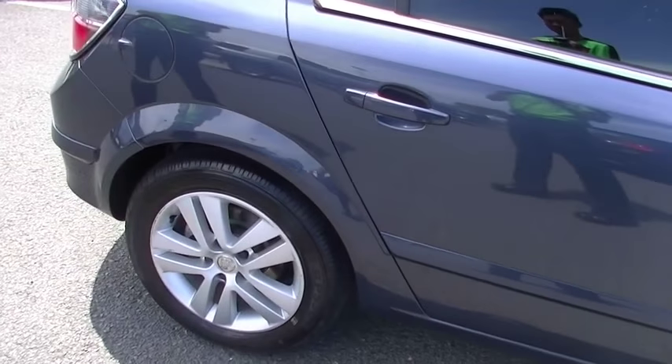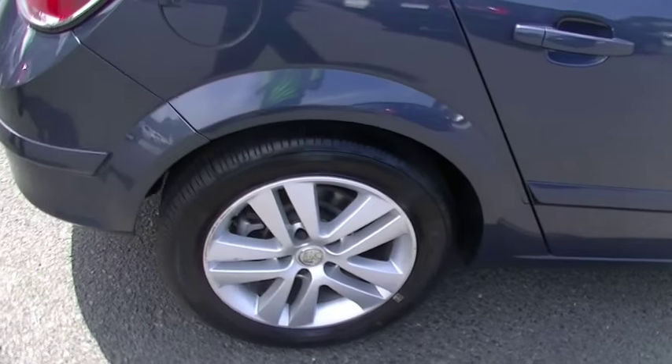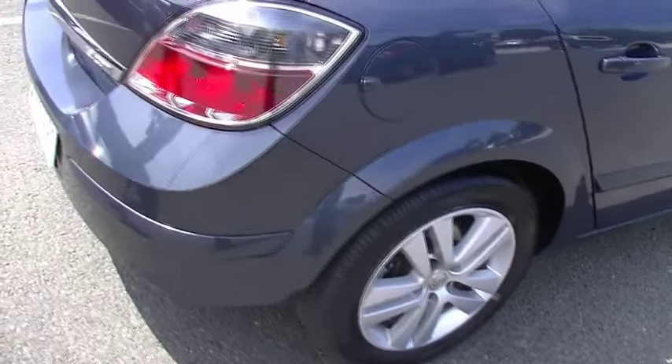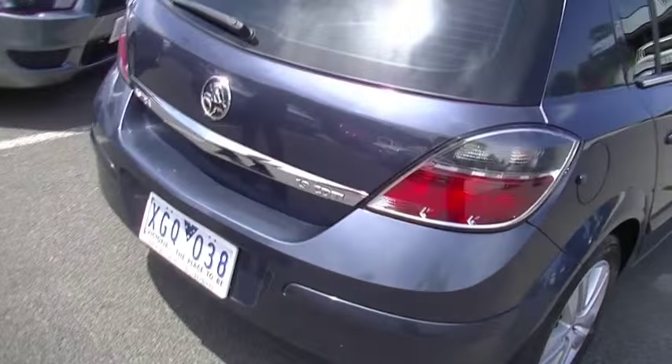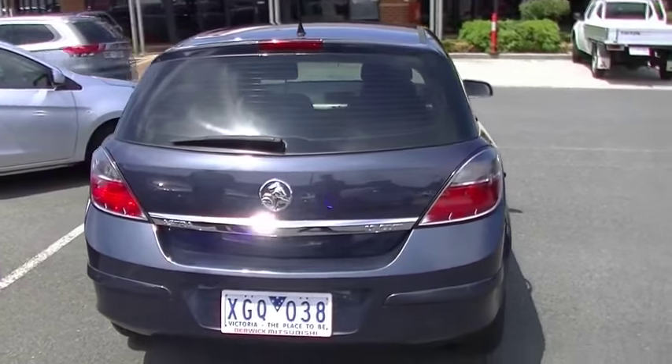It is important to note a couple of minor little scratches just on our alloy wheels, consistent with maybe rubbing up against the gutter at some stage. As we come around to the rear of the car, it presents very well again.